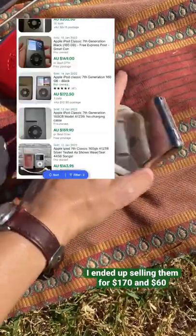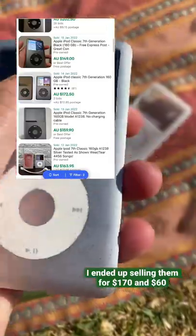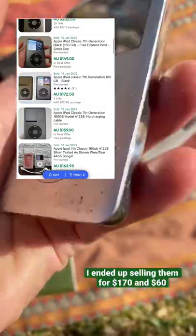For $5 each, I just needed to buy some cables, which is only a few dollars. And these were selling on eBay for anywhere from $50 up to $150.